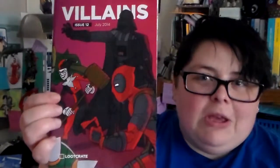Magnet with Koopa. And a little villain's comic with Deadpool on it — that's who was on the button, because it's the same image as the button, just the button's small enough that I couldn't tell that was Deadpool. I'm a bad Deadpool fan.